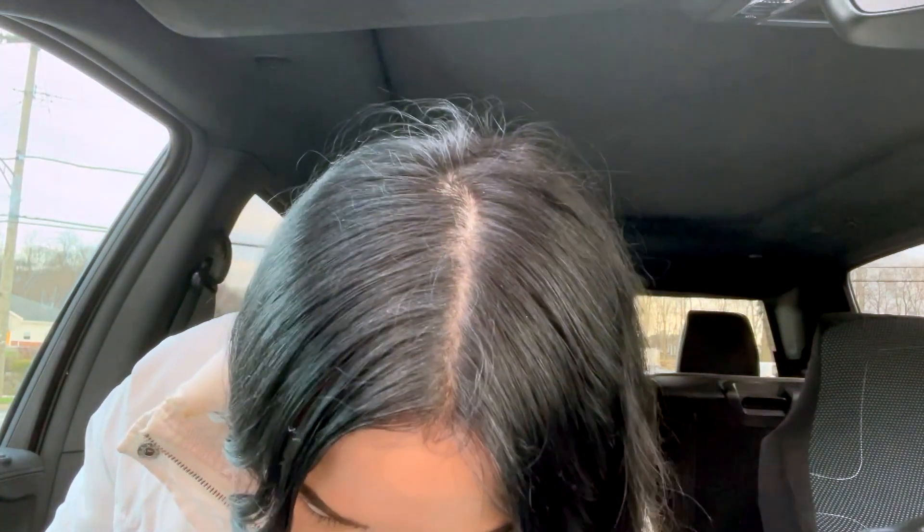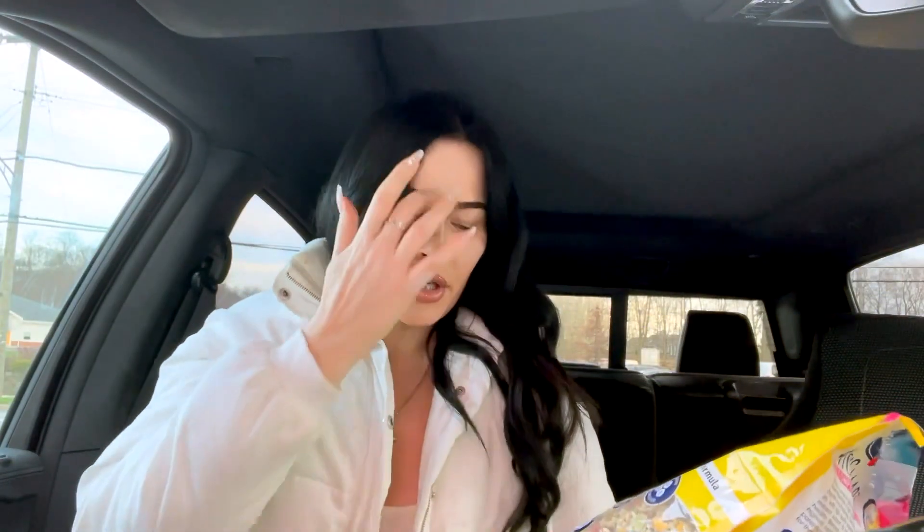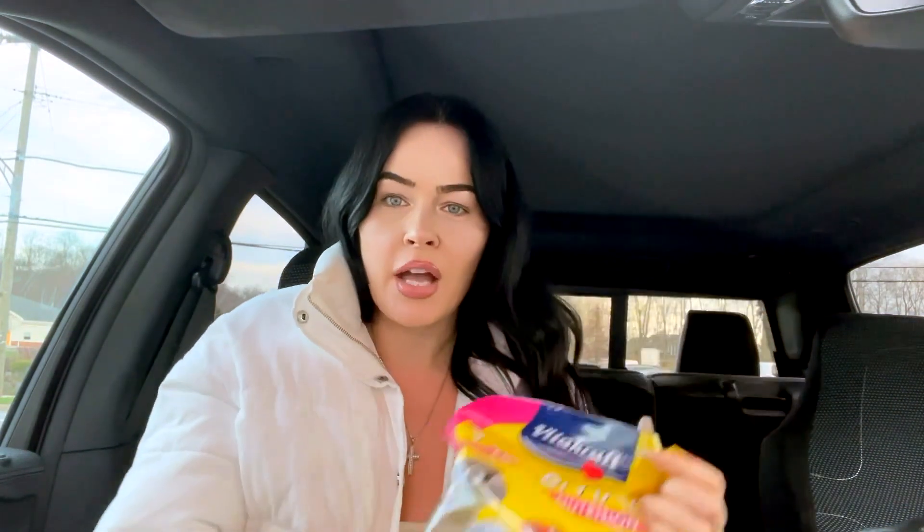My makeup bag just fell and everything fell out — I have to pick it all up quick before it goes under the chair. But look at this — I just got this new Vita Smart Complete Nutrition sunflower seed free parrot food. Apparently sunflower seeds might not be good for birds, so I gotta look that up. It says it has immune support, promotes healthy feather health, vitamin fortified — carrot, conure and small parrot food.